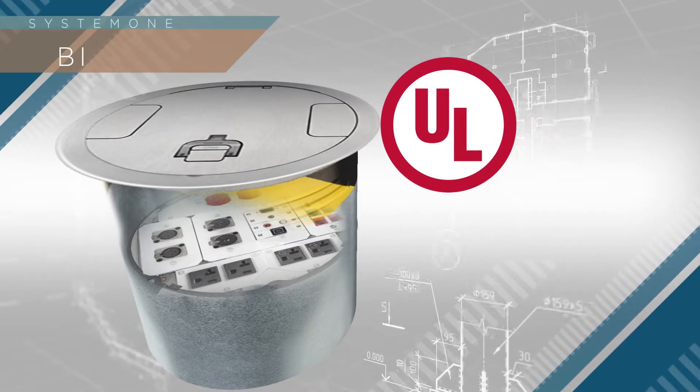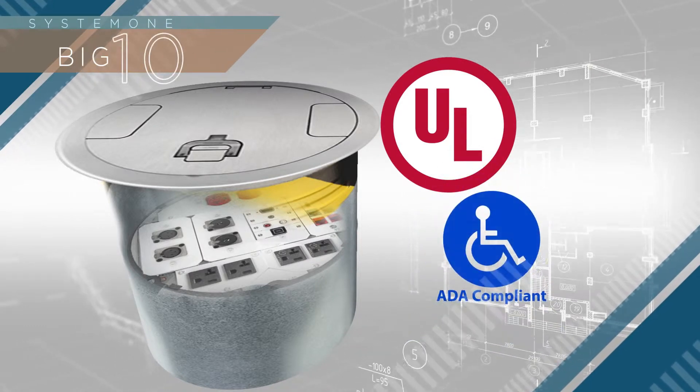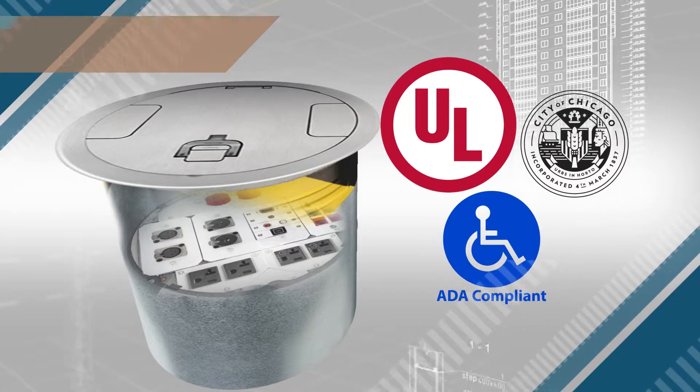Additionally, these units are UL listed to a 2 hour fire rating, ADA compliant, and are approved for use in the City of Chicago.